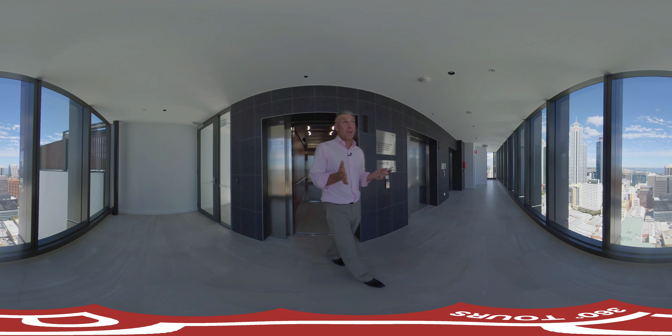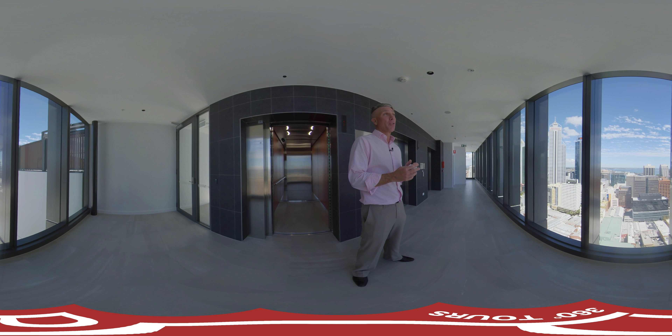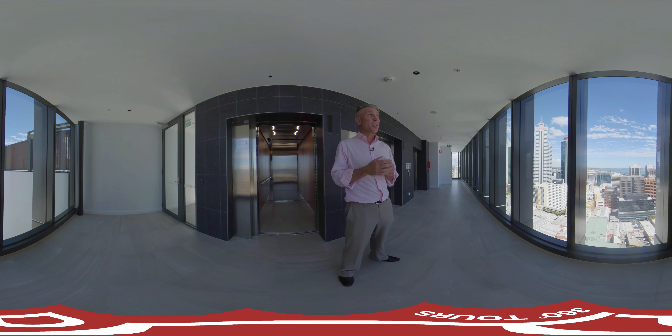Just look at these floor-to-ceiling tiles — absolutely amazing. You've got this fantastic shower, an oversized mirror as well as this wash basin.